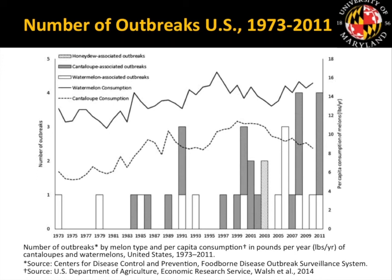Cantaloupe is most implicated — about 56% of outbreaks recorded by the CDC were due to cantaloupe, while honeydew was associated with only two outbreaks. There's also an increase in reported outbreaks over time, likely due to increased consumption but also much better reporting post-mid-1990s and improved surveillance methods for identifying foodborne illness and associating them with specific outbreaks.